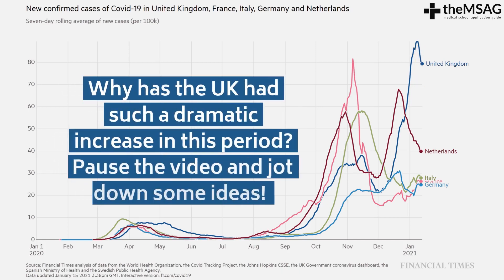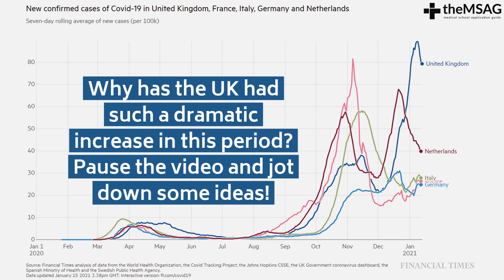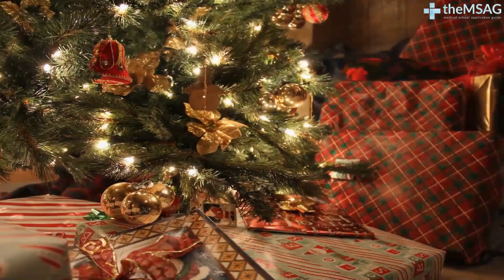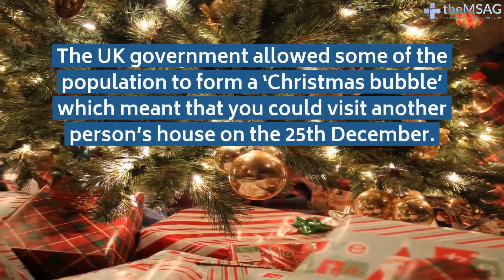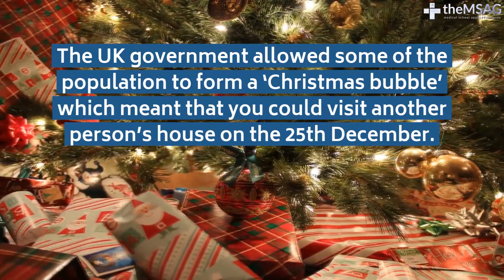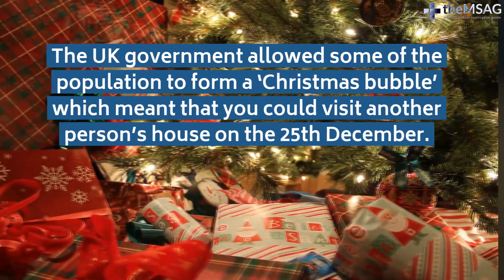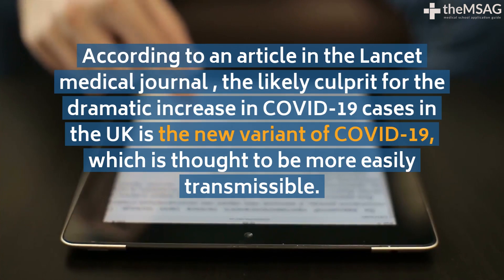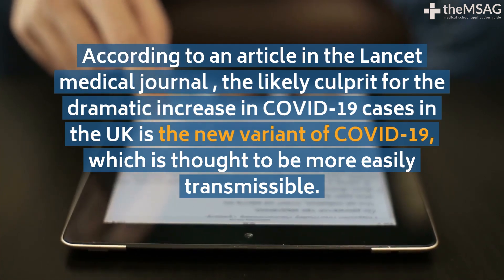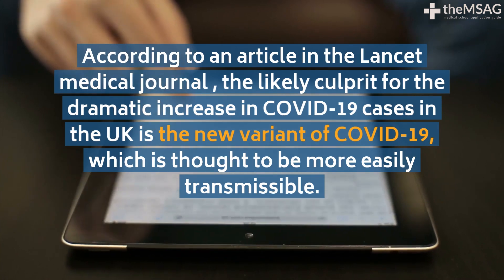Why has the UK had such a dramatic increase in this period? If you have any ideas, pause the video and jot some down. If this question is posed to you at an interview, there are lots of things you could consider, including the potential effect that mixing over the Christmas holidays could have had. The UK government allowed some of the population to form a Christmas bubble, meaning you could visit another person's house on the 25th of December. However, a recent paper in the Lancet Medical Journal tells us that the likely culprit for this dramatic increase is the new variant of COVID-19, which is thought to be more easily transmissible.